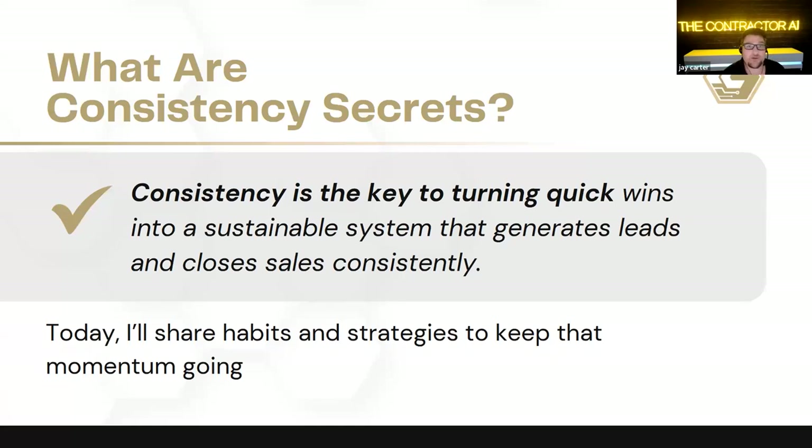This comes down to our consistency secrets. Through 23 years of experience as a contractor working with hundreds of other contractors, where most contractors lack is inconsistency. Consistency is the key to turning quick wins into sustainable systems that generate leads and close sales consistently. Today I'm going to share some habits and strategies that keep the momentum going.